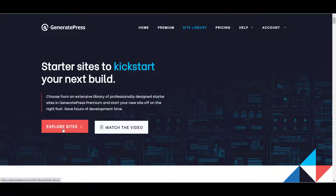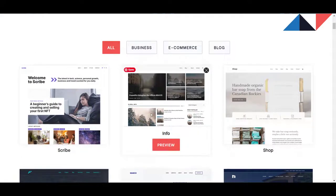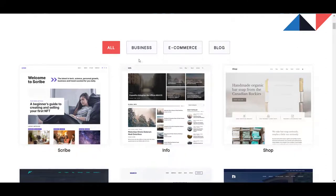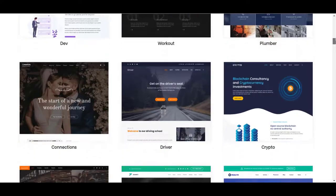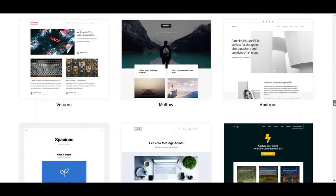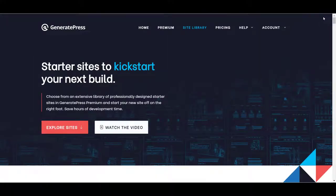Here you can see these are the ready-made sites that you can import in one click, then just change the images and text and your website will be live. There are so many templates available — you can pick any one of them when you are a premium user.